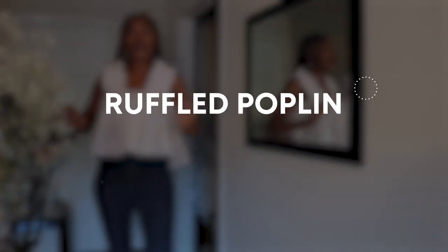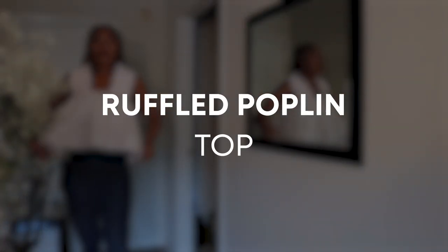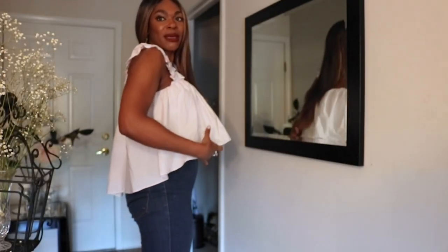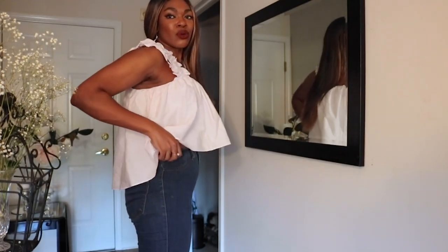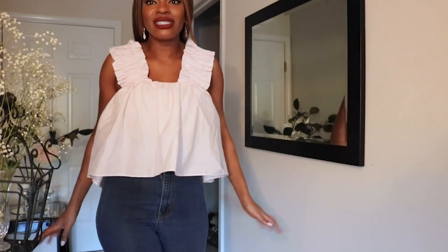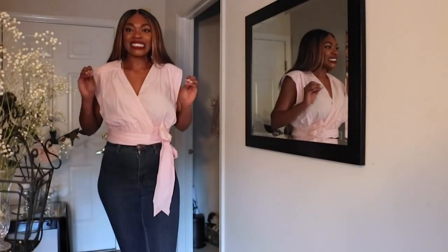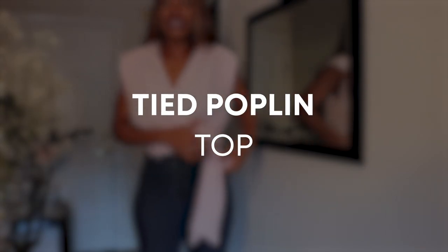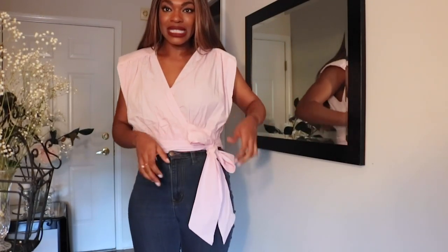Look at how cute this baby pink top is. We have the ruching — let's see if you guys can see this — we have the ruching right here on the sides. It's baby pink; it looks white in the light. Shorter up top and then longer in the back, so it really accentuates your figure. I think this is the most darling top ever. It's so cute. Zara is killing the top game this season. I absolutely love this baby pink top.